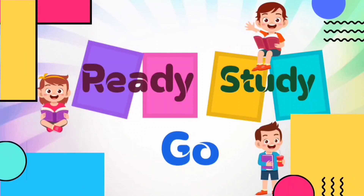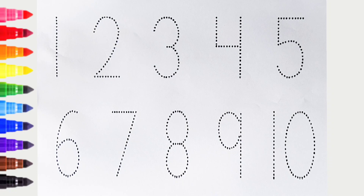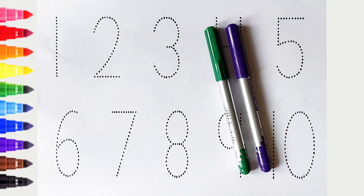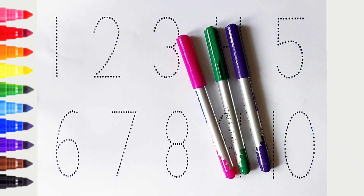Ready, study, go! Violet color, green color, pink color, red color.